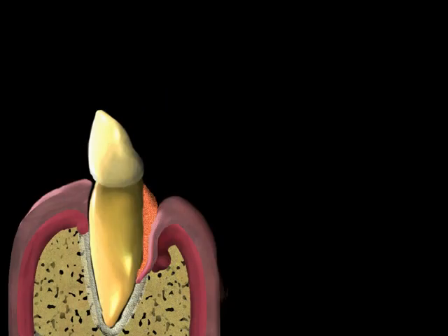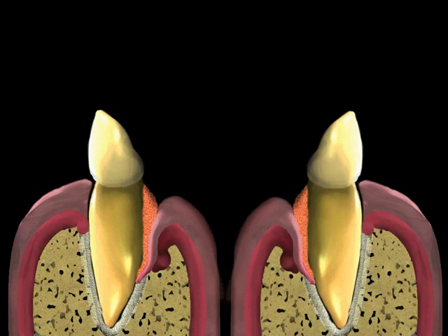Gingival reduction can be achieved by an internal gingivectomy or an external gingivectomy. Both of these procedures can be performed under a local anesthetic, much like a filling procedure, and are done in the office.